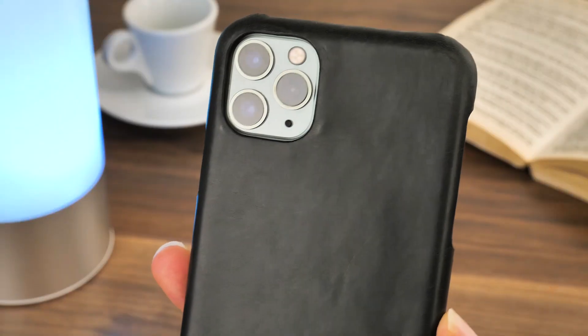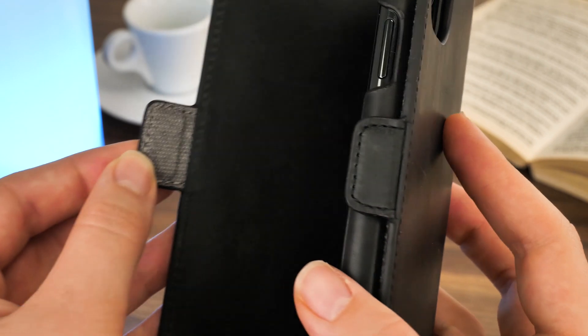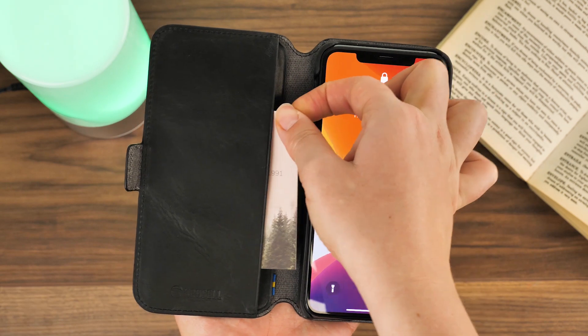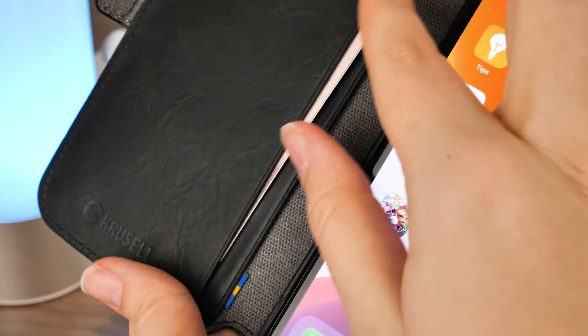The inner shell is held in with a strong magnet so you can easily pull away the outer wallet to slim down your case while maintaining that same quality. It even has a small magnetic clasp on the side that keeps your phone tightly in place. Inside the front panel there are two generously sized wallet slots to keep your most important cards and receipts with you at all times, so you can leave your wallet at home.